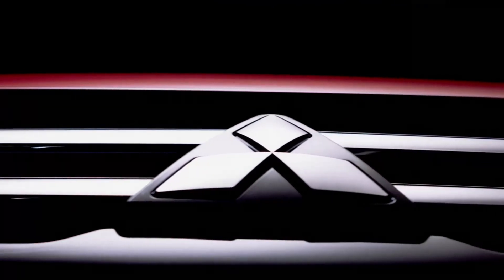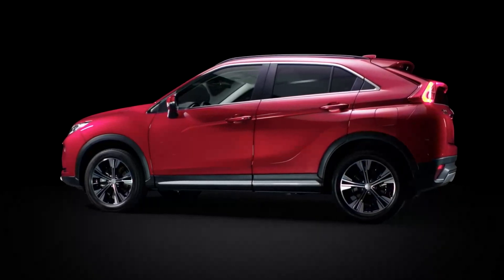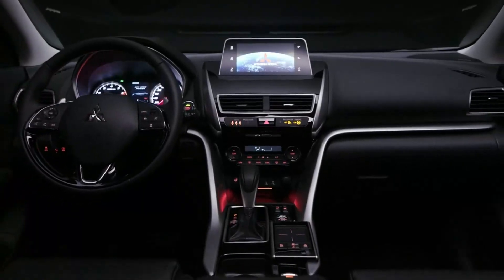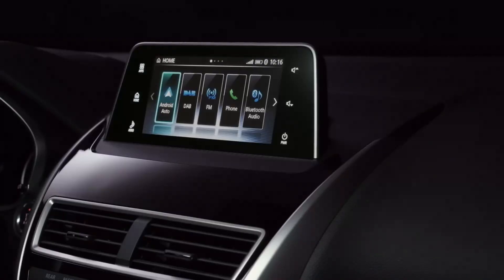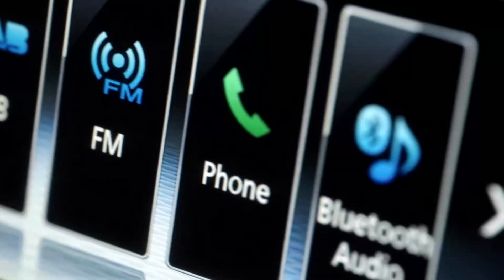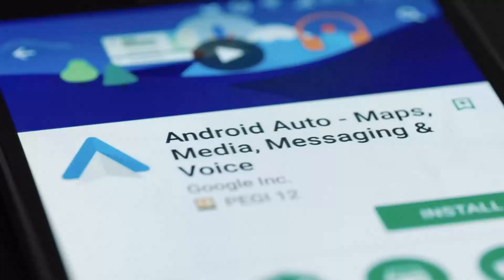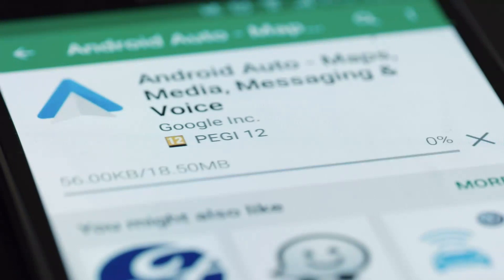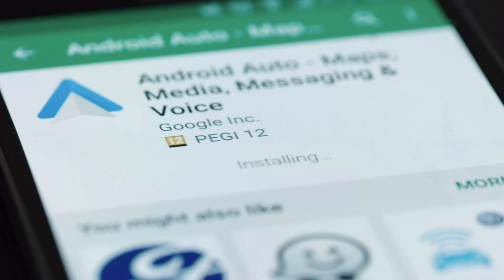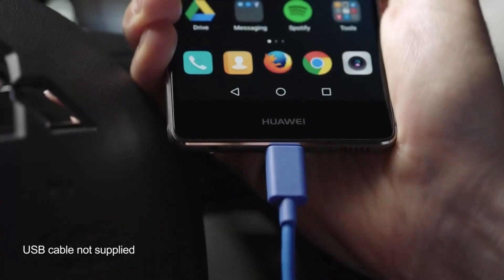Smartphone Link Display Audio is available on a number of Mitsubishi models and is operated using voice commands. By connecting an Android Auto compatible smartphone with a USB cable, you can use Google Maps to navigate to your destination, make and receive phone calls or text messages, and play back music. To get started, ensure you've installed the latest version of the Android Auto app from the Google Play Store beforehand. It's recommended that you use a Wi-Fi connection to do this. Then connect your smartphone to the vehicle USB socket using a suitable USB accessory cable.